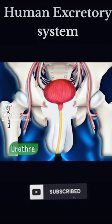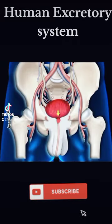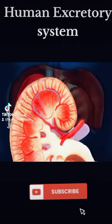It has ureters, urinary bladder, and urethra. Research reveals that the kidney is made up of millions of nephrons.